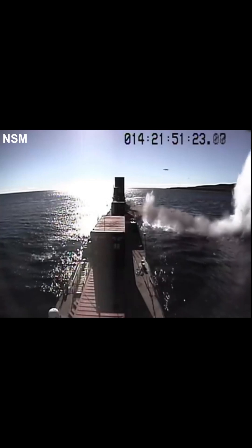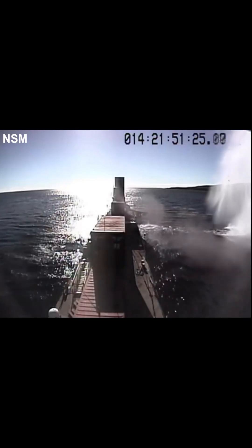One of the primary shortcomings of the Naval Strike Missile platform is its relatively small payload — a semi-armour-piercing blast fragmentation warhead that weighs just 125 kilos, or 250 pounds — a far cry from the LRASM's 1,000-pound warhead.